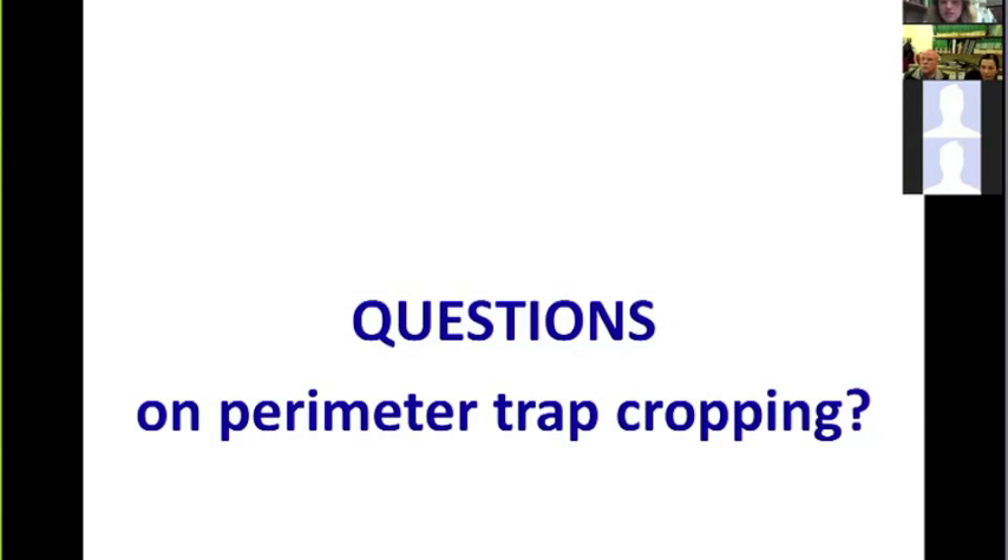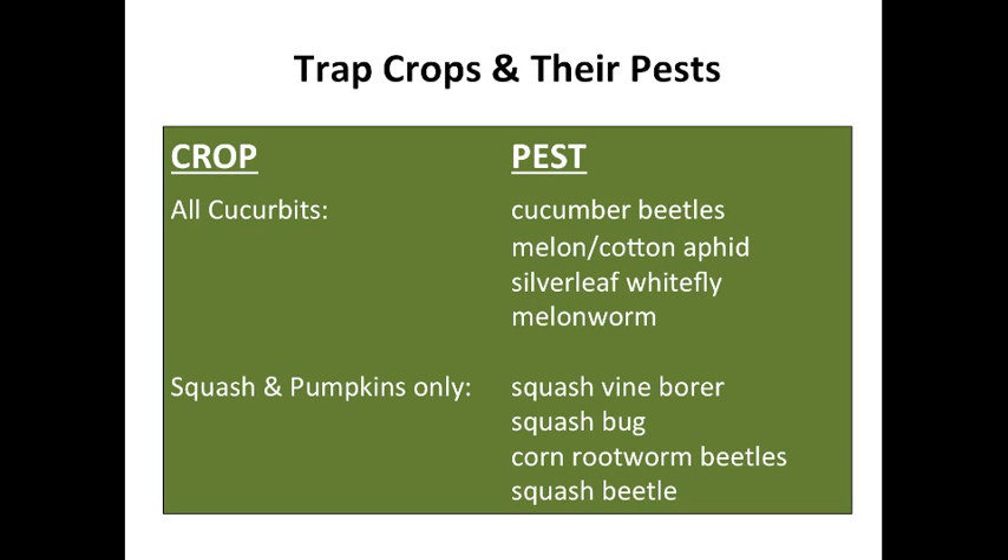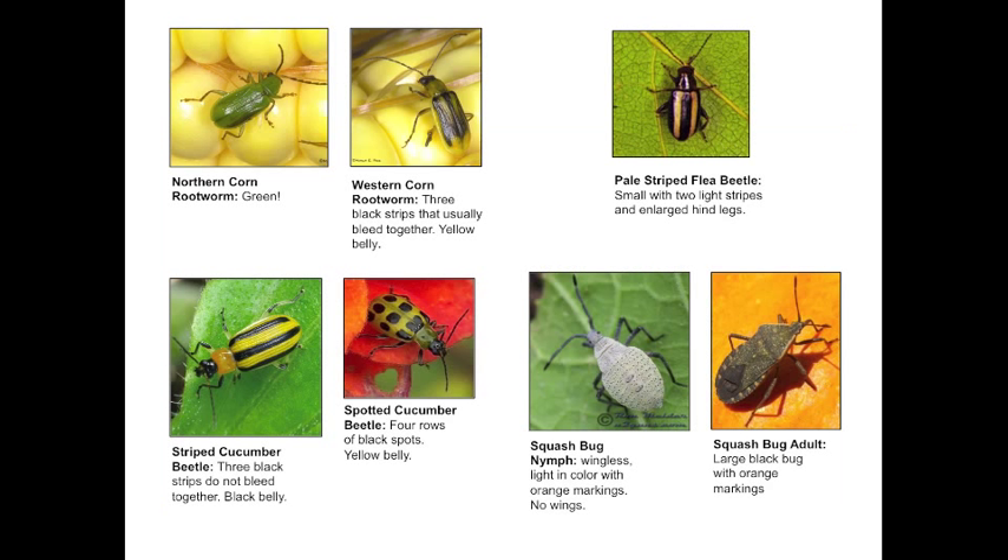Robert Beck asked if there will be a listing of other pests to watch out for with various trap crops, something like a field guide. That's a great idea — when this webinar goes online, a slide about pests to watch for in perimeter trap cropping can be added.